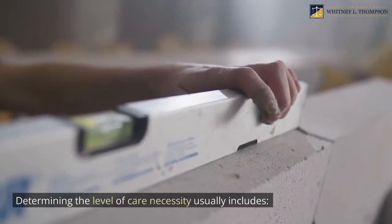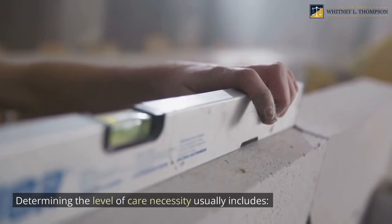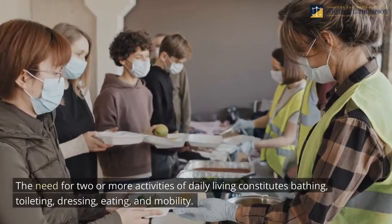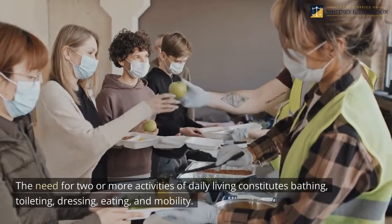Determining the level of care necessity usually includes the need for assistance with two or more activities of daily living, which constitutes bathing, toileting, dressing, eating, and mobility.